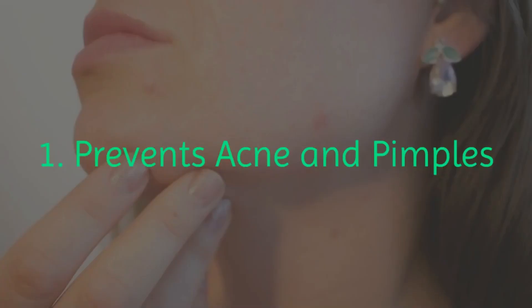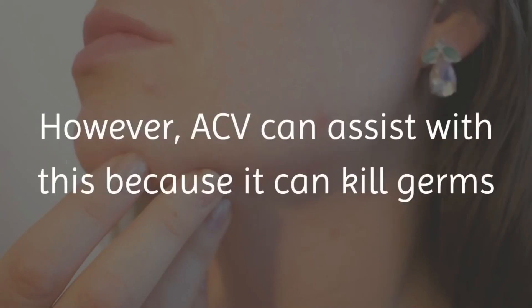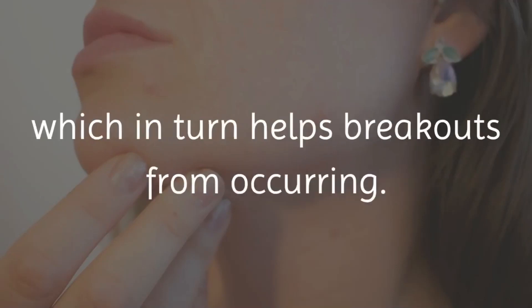1. Prevents Acne and Pimples. Acne and pimples are a common nuisance to everyday life. However, ACV can assist with this because it can kill germs and clean your pores, helping to prevent acne and pimples from forming. It also helps to balance your skin's pH levels, which in turn helps prevent breakouts from occurring.